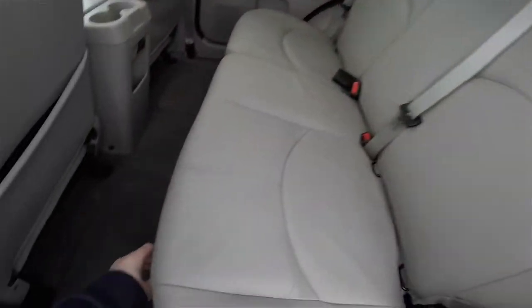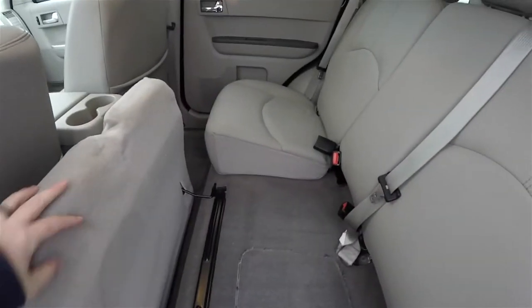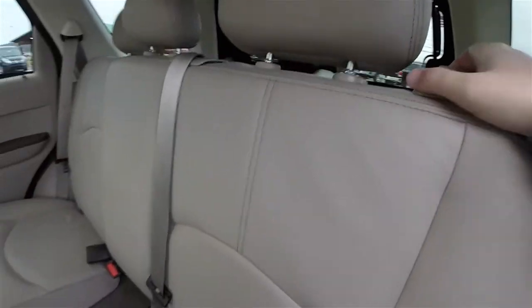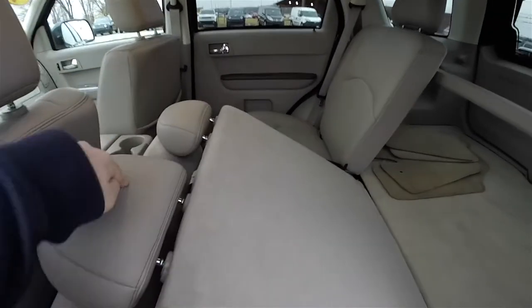Folding the seats is easy. Just pull the seat bottom cushion up, and then at the top of the seat there's a lever — just release that. Ideally, you'll want to remove the headrest beforehand.